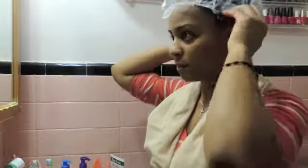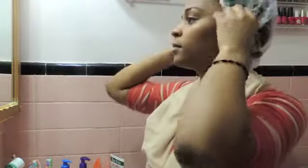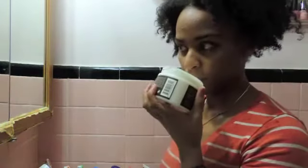Throw a shower cap on and leave it on for 20 minutes — no more, no less. Once I've rinsed the deep conditioner out, I'm using Thank God I'm Natural's Daily Buttercream Moisturizer. You don't even need to use it daily, which means it'll last much longer, because this product keeps my hair moisturized for at least three to four days.